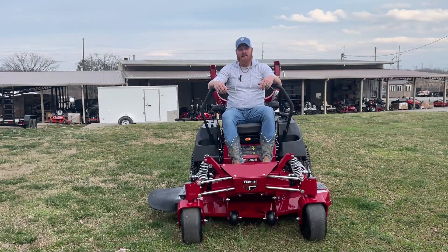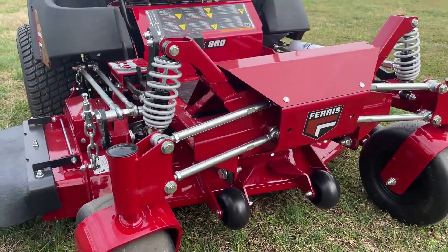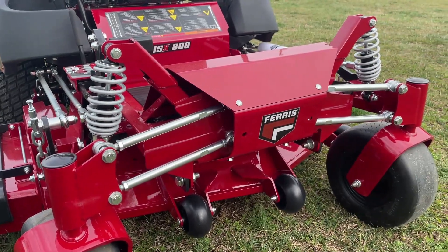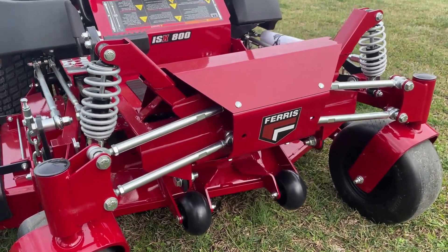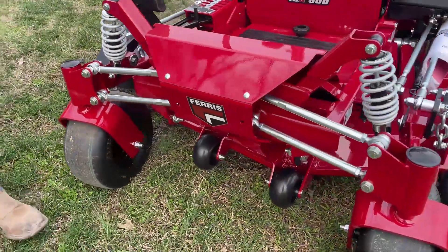Hey y'all, it's James here at SLE Equipment right outside of Nashville, Tennessee. Today we're looking at the Ferris 52-inch ISX 800Z. This mower has a 52-inch fabricated cutting deck with the ICD cutting deck, which allows for better airflow and superior cut quality. It also has a four front suspension system with four upper and lower control rods.